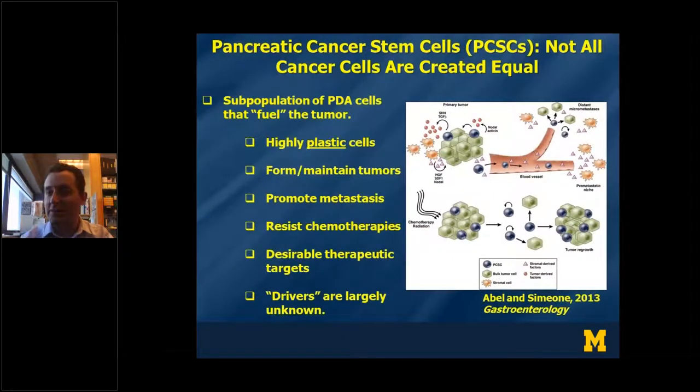Pancreatic cancer stem cells are a subtype of tumor cells — there are multiple types of tumor cells within pancreatic cancer, as well as non-cancer cells. But this subtype is highly plastic. We believe this could be an epigenetic or transcriptional process that allows them to be solely capable of forming new tumors as well as maintaining pre-existing ones. Through this mechanism, we believe they contribute to metastasis, resistance to chemotherapeutics, and regrowth of tumors after treatment. As such, they are a very desirable therapeutic target, but we don't fully understand what makes them different or what their vulnerabilities might be. A major focus of my research is discovering new drivers that promote the cancer stem cell state.